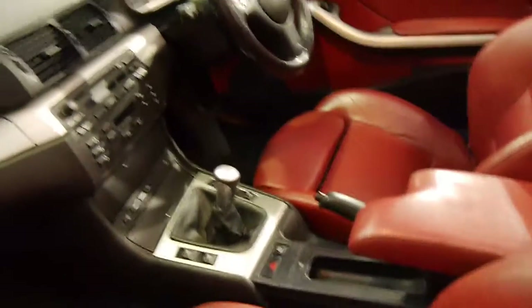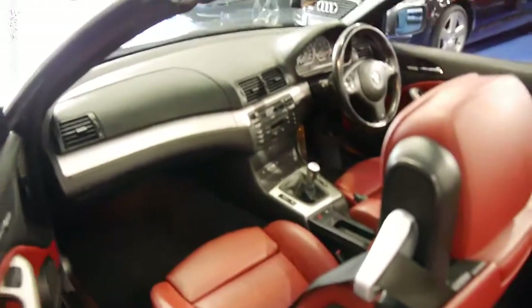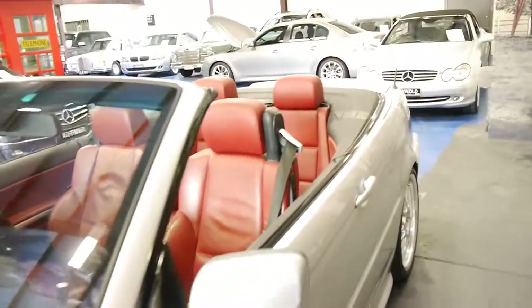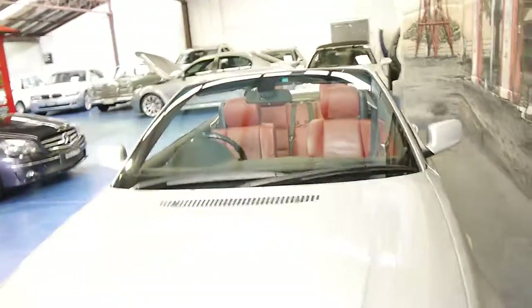This model also has heated seats. It doesn't have navigation, but the navigation which came with these back then is generally quite outdated and pretty slow. So once again we are the Old Timer Centre and we look forward to hearing from you. Thank you.